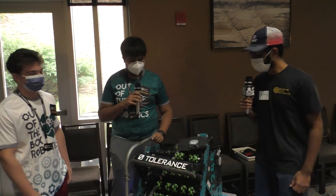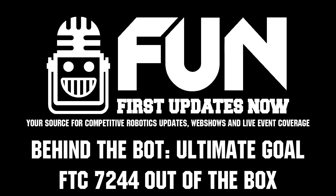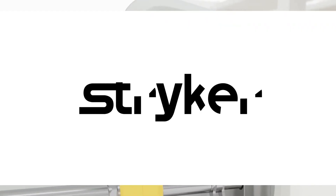All right, well thank you guys so much for the interview and good luck for the rest of your matches! Thank you for having us.